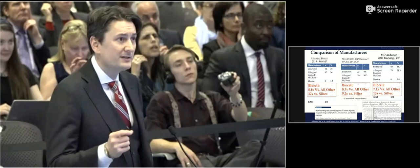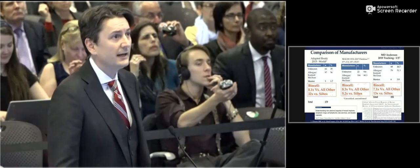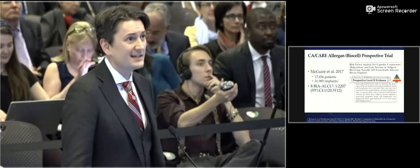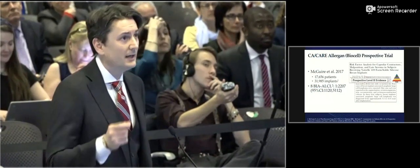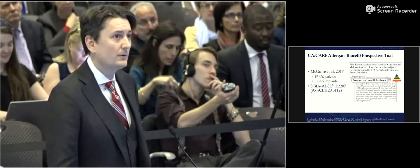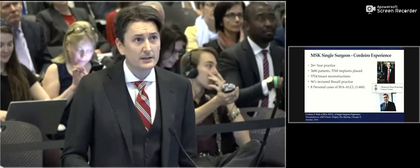Looking at what's pertinent to the US market — Allergan versus Mentor — it's anywhere from 9x to 32 times greater than Mentor implants. The only prospective data we have to date is for Allergan BioCell, from 17,656 patients in the CARE trial. This is prospective level-two evidence demonstrating now updated eight ALCL cases out of that cohort, giving a rate of one in 2,200.